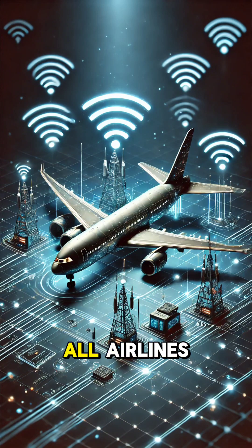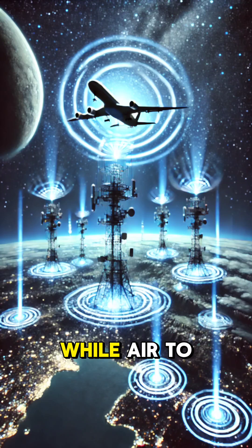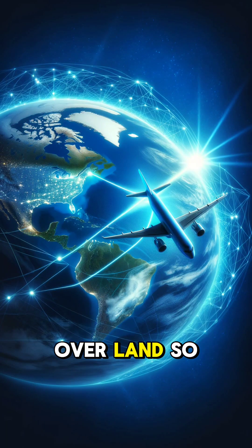But here's the catch — not all airlines support Wi-Fi calling, and it depends on the type of connection. Some planes use satellite systems, while others use air-to-ground technology. Satellite connections are better for long-haul flights over oceans, while air-to-ground is great for flights over land.